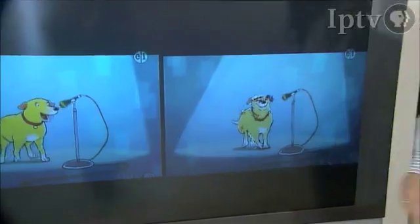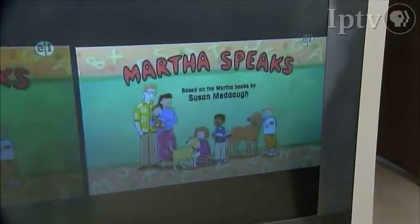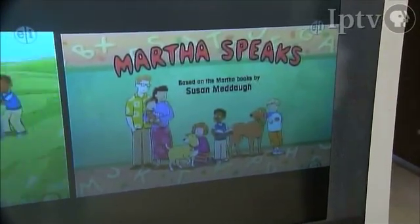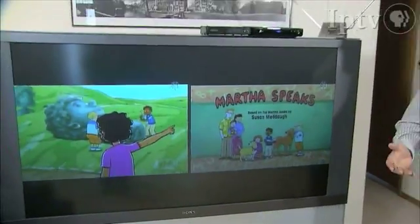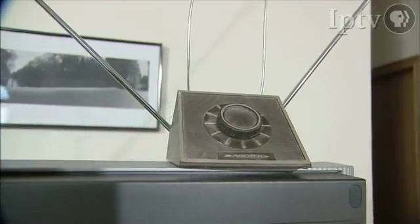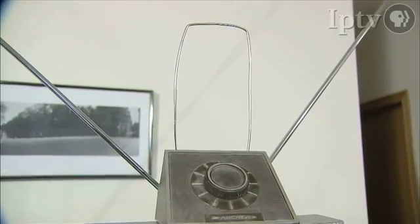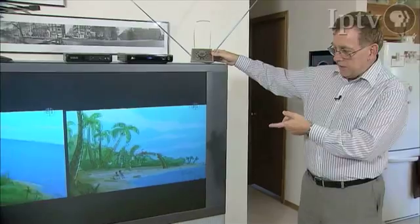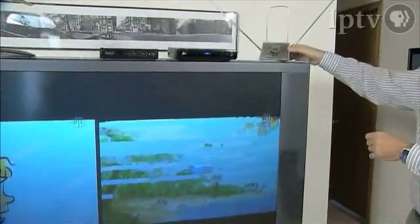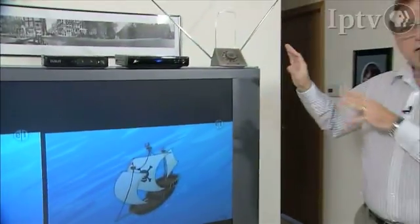But it doesn't take much — if I move this antenna slightly, the digital service using the rabbit ears starts to fail. The image on the left side plays smoothly, while the image on the right side is jerky. It has breakup, sometimes called pixelation or macro blocking, and a frozen screen. These are all common symptoms of digital services running out of information and being unable to decode the picture.